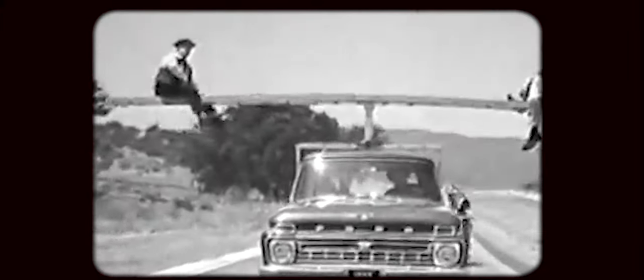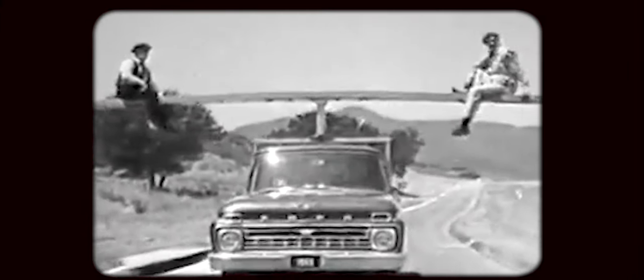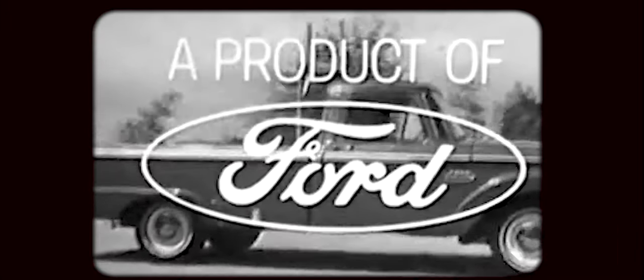This little incident shows how Ford gives you the world's smoothest pickup ride. Each front wheel can step over bumps independently because Ford has two front axles, one for each wheel. That's why Ford is the world's smoothest riding pickup. Discover the world's smoothest pickup ride — see your Ford dealer soon.